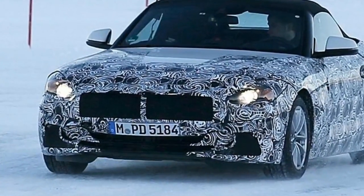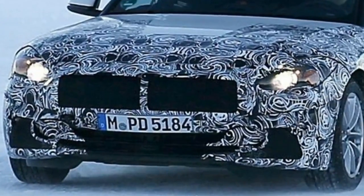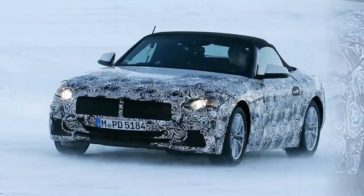BMW's new Z4 convertible is being developed alongside the new Toyota Supra, and is shaping up nicely ahead of a reveal later this year.